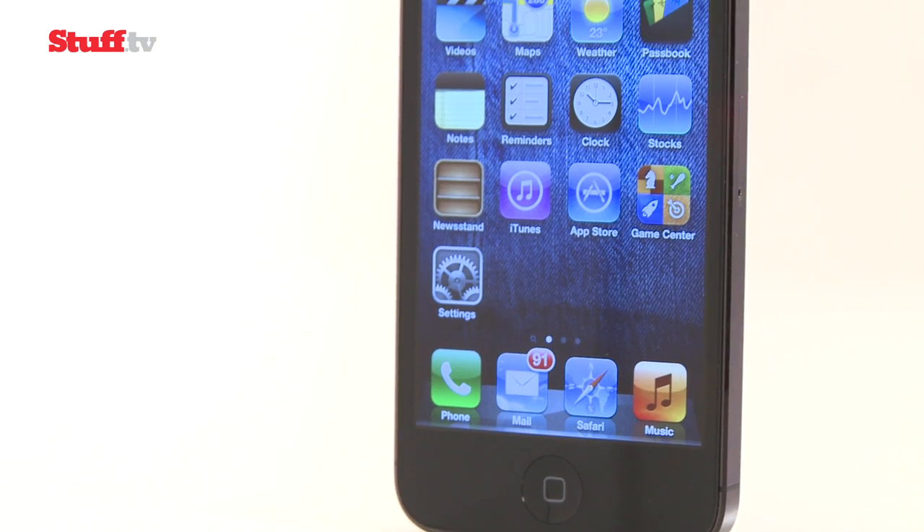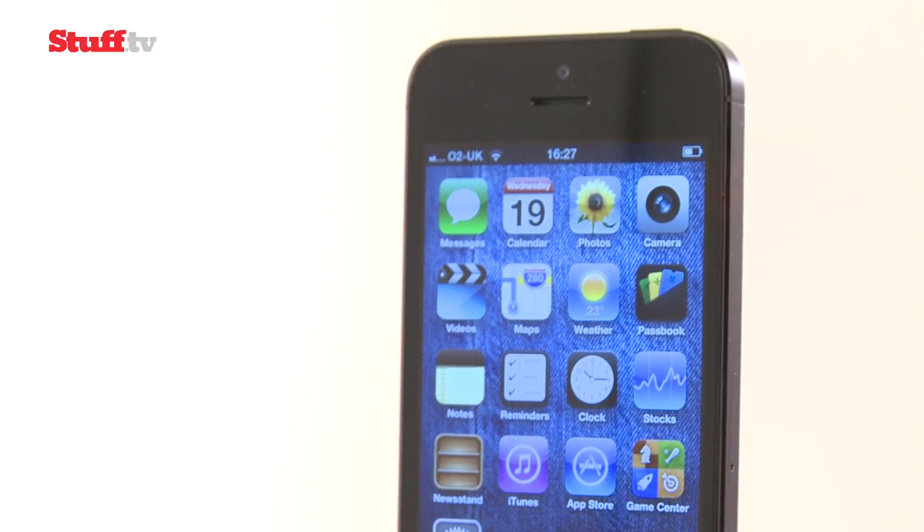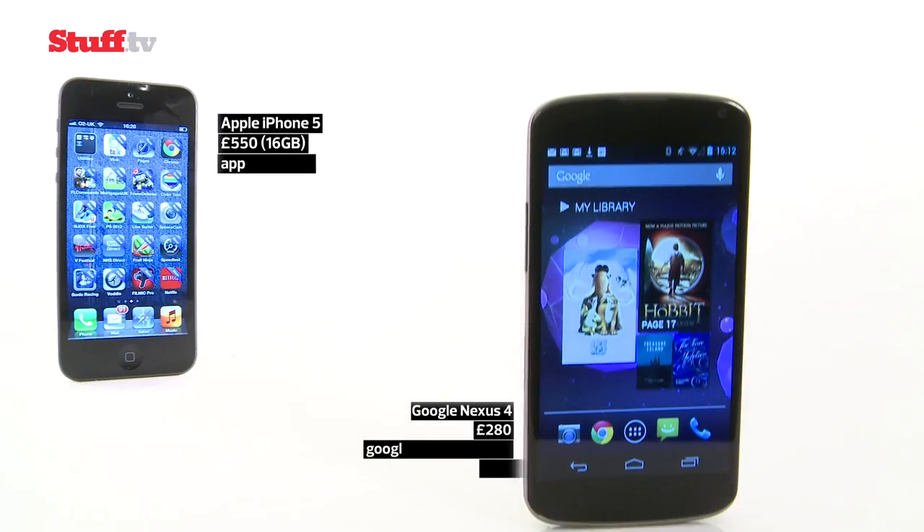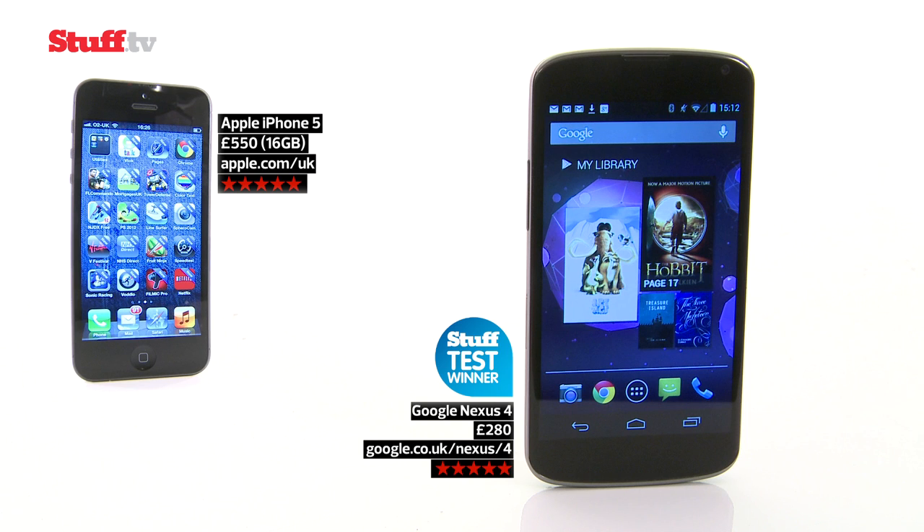While the iPhone 5 is definitely one for design geeks and app lovers, the combination of Jelly Bean and that powerful Qualcomm chip means the Nexus 4 makes for a great everyday experience at an unbelievably affordable price.